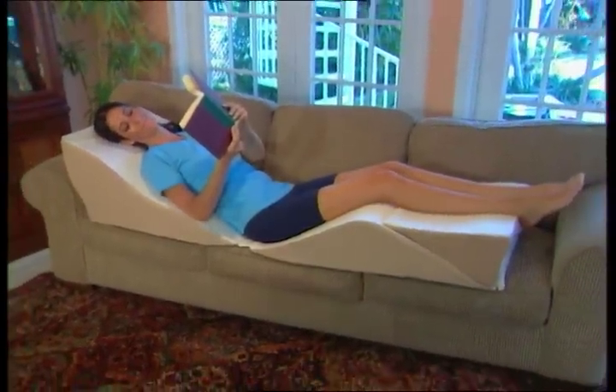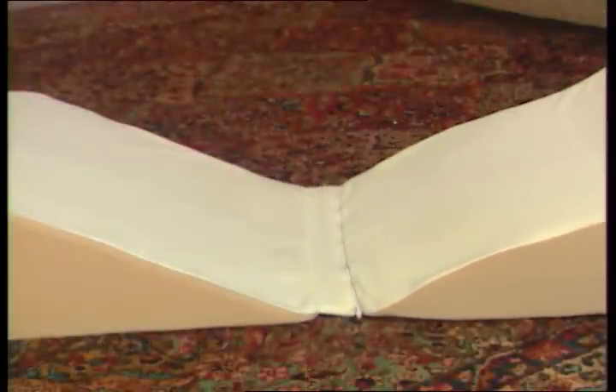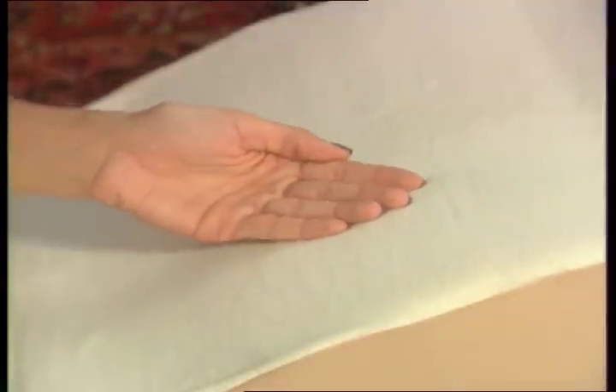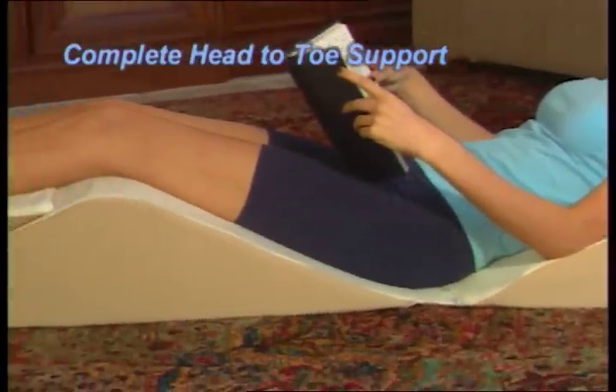Turn your couch into the most comfortable seat in the house, or use any of the positions in bed for all night comfort. The zippered sections adjust to fit almost anyone, and the cover is made of soft, washable fleece. The Back Max truly is the most complete head-to-toe support system ever.